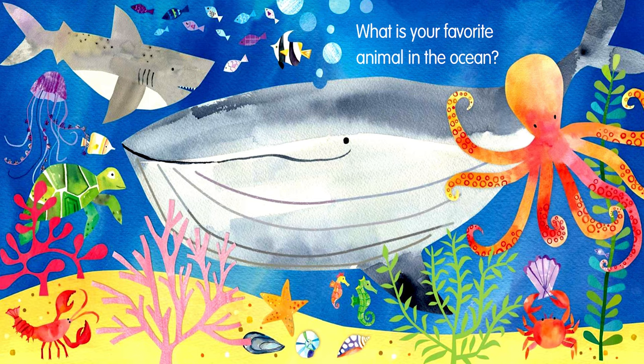What is your favorite animal in the ocean? The end. Thank you so much for reading with me. If you enjoyed, please don't forget to like and subscribe so that we can read together again.